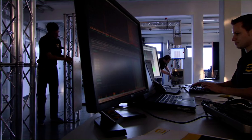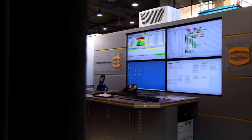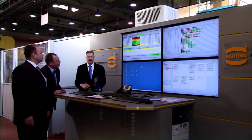Hardware and software competence acquired over decades, combined with partnership-oriented consultation, ensures the customers benefit.